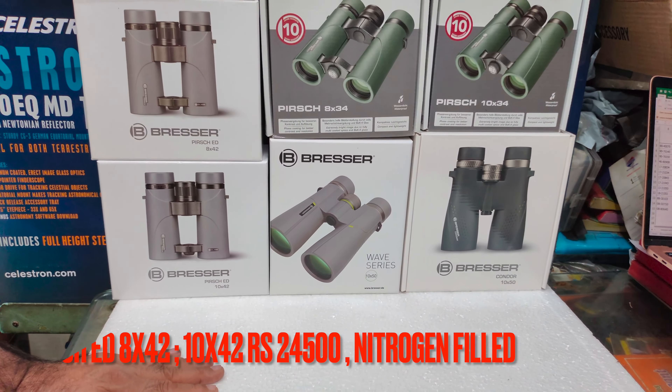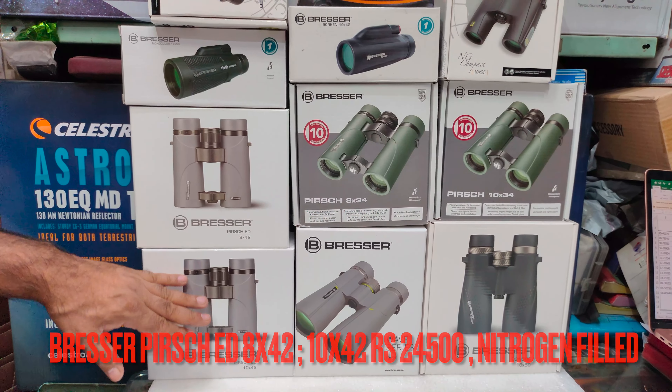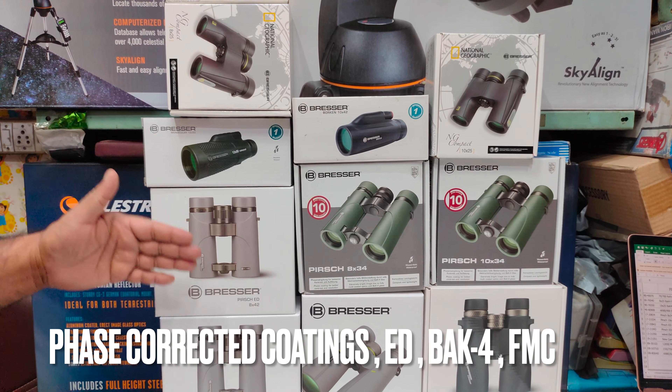Let's talk about ED binoculars. The Piers series ED 10x42 and 8x42 are coming in. These are priced at 22,500. Both are roof prism with phase-corrected coatings and ED glass. Fresh stock is now available.